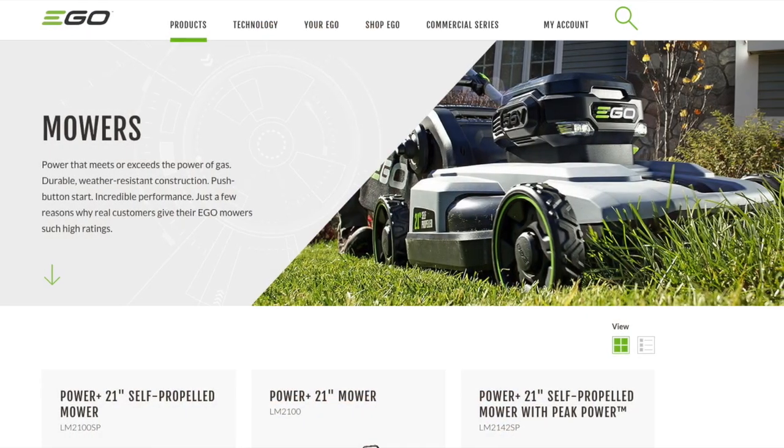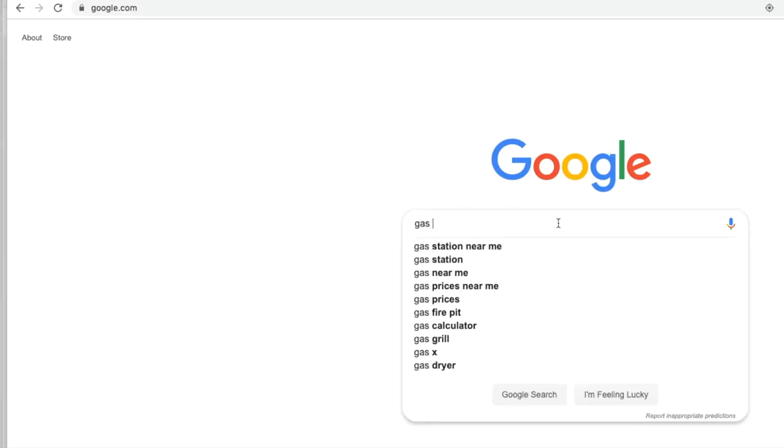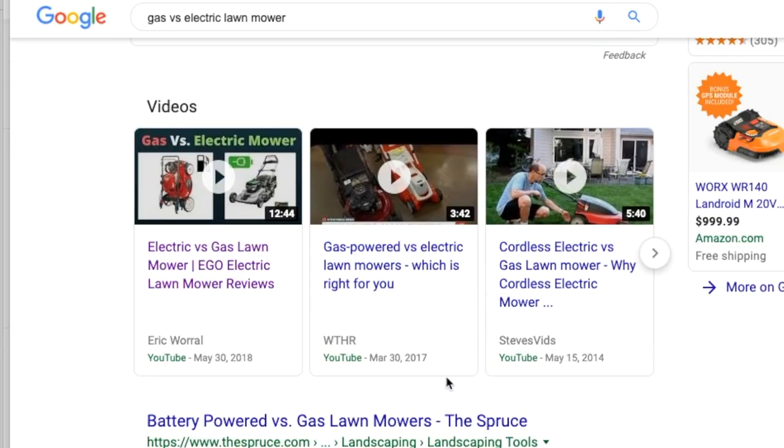For example, I worked on a campaign with Ego lawnmowers. The focus of the campaign was on researchers who are hemming and hawing between gas versus electric mowers. As of making this video, if you Google or search on YouTube for gas versus electric lawnmower, my video is number one on both platforms, driving awareness and direct sales for Ego. The beautiful part is that when you design your strategy around ranking content, it has a snowball effect.